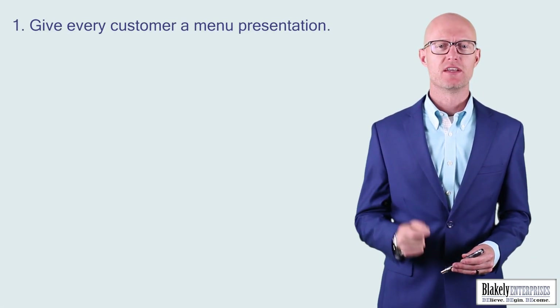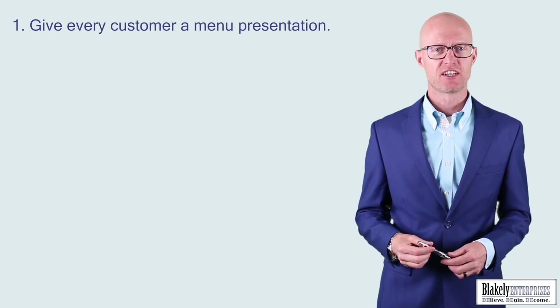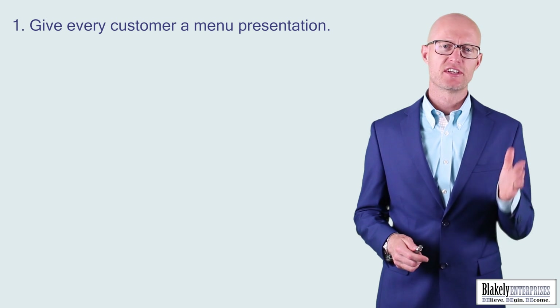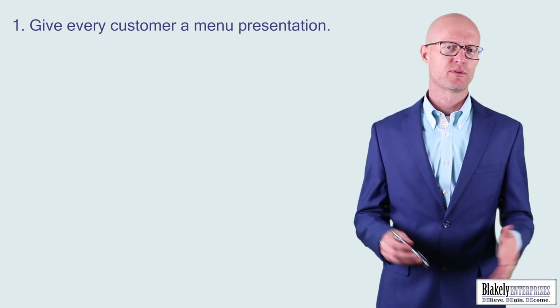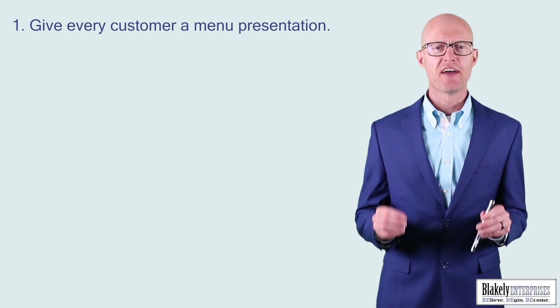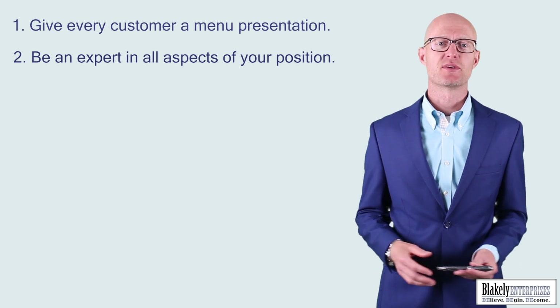They're pretty simple. Number one: give every customer a menu presentation. Pretty simple, but today I still see guys that aren't doing that. Don't prejudge anything — have a process in place where every customer at that dealership, whether it's in person, digitally, over the phone, or via email, everybody gets a menu presentation on all your products.